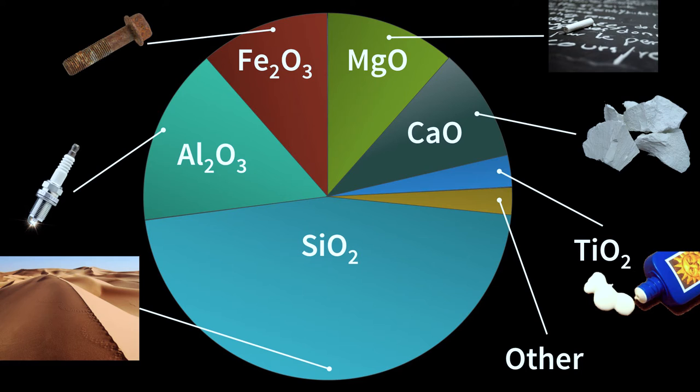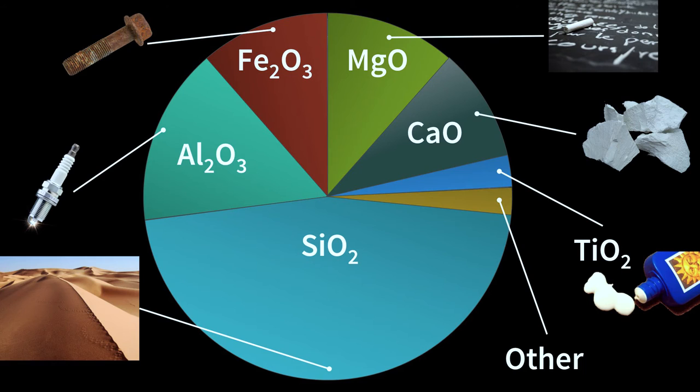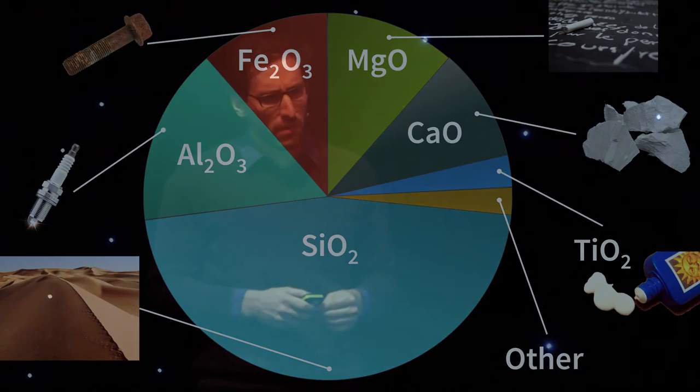The bulk of lunar regolith — almost 50% — is silicon dioxide, common sand. The next biggest component is aluminium oxide, used for example as insulating material in spark plugs. Then iron oxide — also known as rust — which gives the soil its brownish colour. Magnesium oxide, which some might remember from school days with blackboards and chalk. Calcium oxide, essential for steel and glass fabrication. And titanium dioxide, used in sunscreen, for example. This composition is found almost all around the Moon.